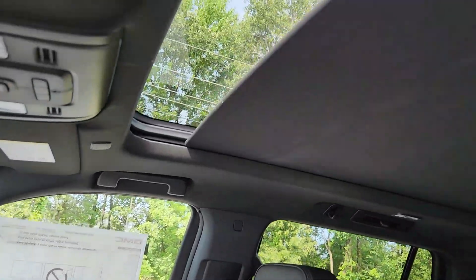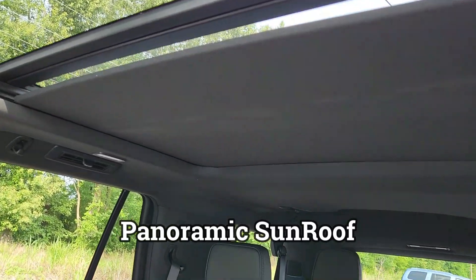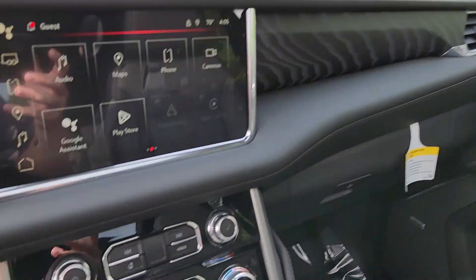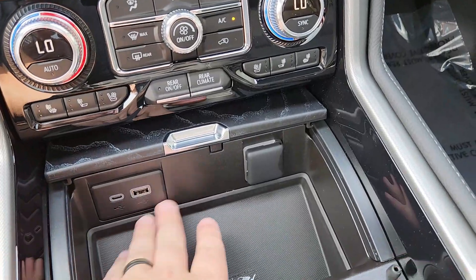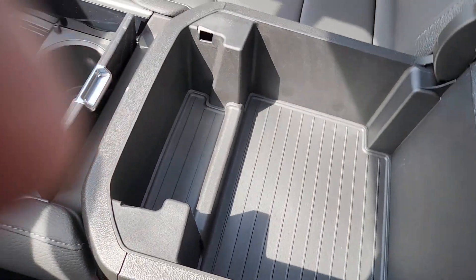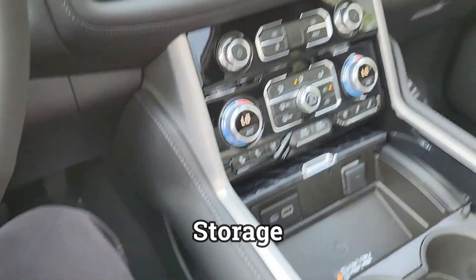You have a panoramic sunroof. Dual climate control, charging ports along with wireless charging and cup holders — lots of storage space. You have storage here and here.